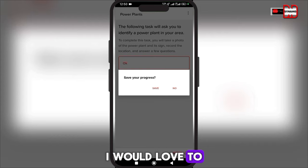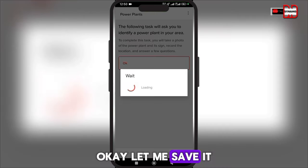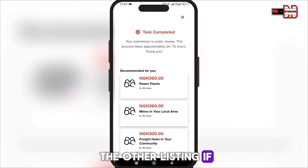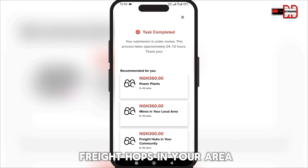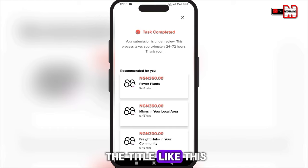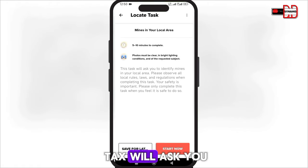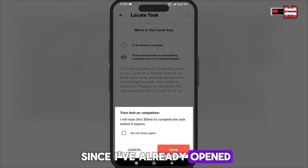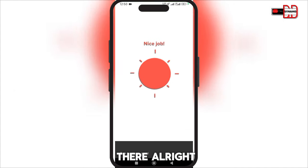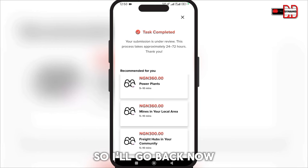Premise is very interesting. There are other tasks here — this one is about a power plant, this one is about mines in your local area, and this one is about freight hops in your community. For the mines task, it says 'This task will ask you to identify mines in your area' — I don't think we have mines here, so I won't bother. I click 'Save for Later' and go back.